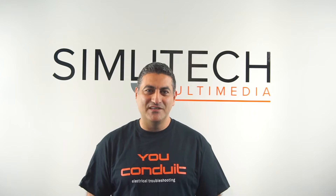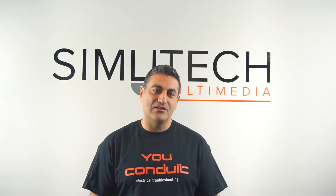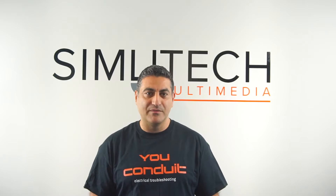Hi everyone, my name is Sammer Forsley. I'm the CEO of Semitech Multimedia. And today I just want to share some insight on best practices for recruiting maintenance staff.